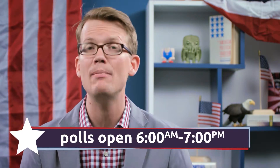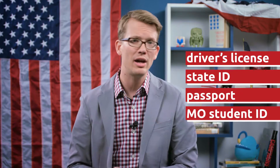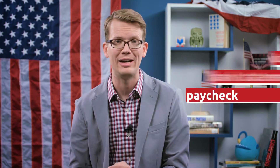For everybody else, you can go to the polls between 6am and 7pm on November 8th, and there's a link in the description to figure out where you need to go to vote. You'll need to bring an ID with you: a driver's license, state ID, passport, student ID from a Missouri college or technical school, or a current utility bill, bank statement, or paycheck with your name and address on it.